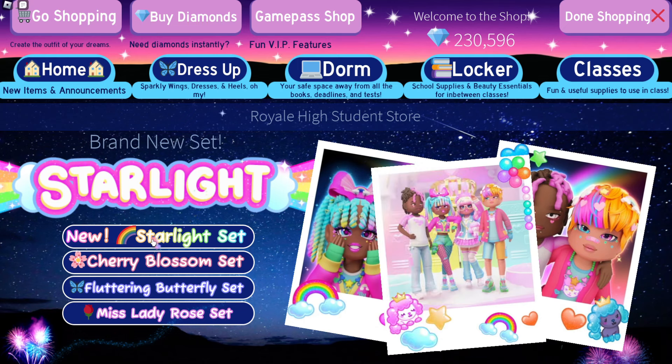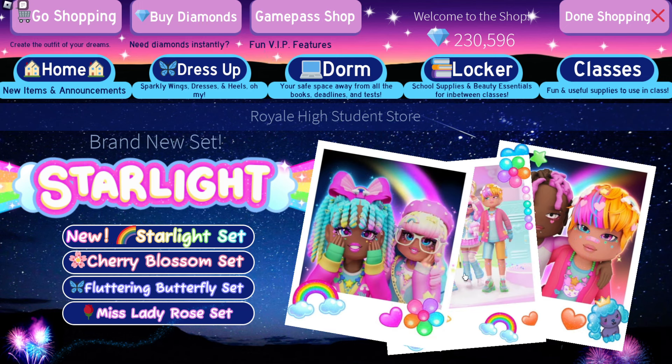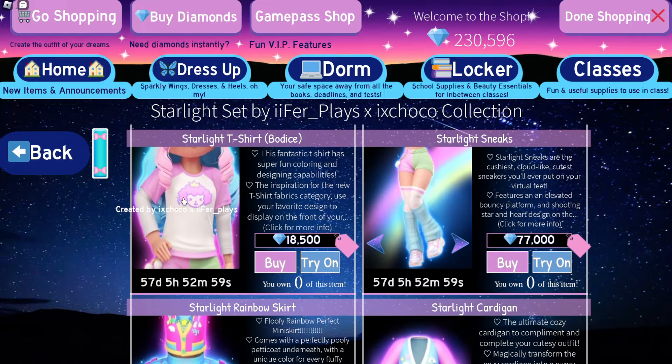Brand new Starlight set! Honestly I think the set looks good, but I've heard that the male body type still is bad — I'm not sure what to say yet. On first seeing it though, I think it actually looks pretty good.